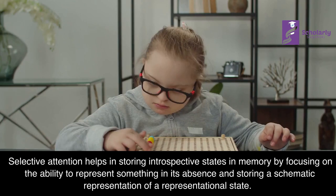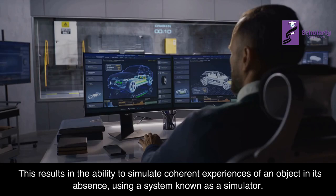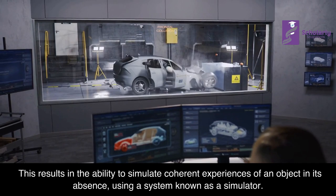Introspection: Selective attention helps in storing introspective states in memory by focusing on the ability to represent something in its absence and storing a schematic representation of a representational state. This results in the ability to simulate coherent experiences of an object in its absence, using a system known as a simulator.